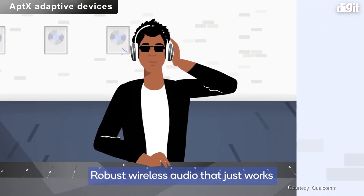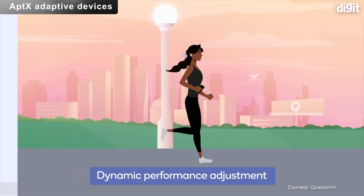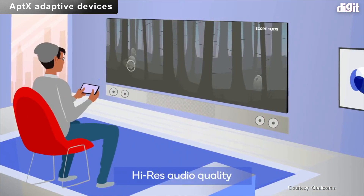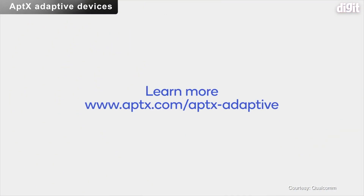What makes this interesting is that it is designed to automatically adjust to provide optimum audio quality or latency depending on what content is being played on the device, while also taking into account the external RF environment to help robustness.